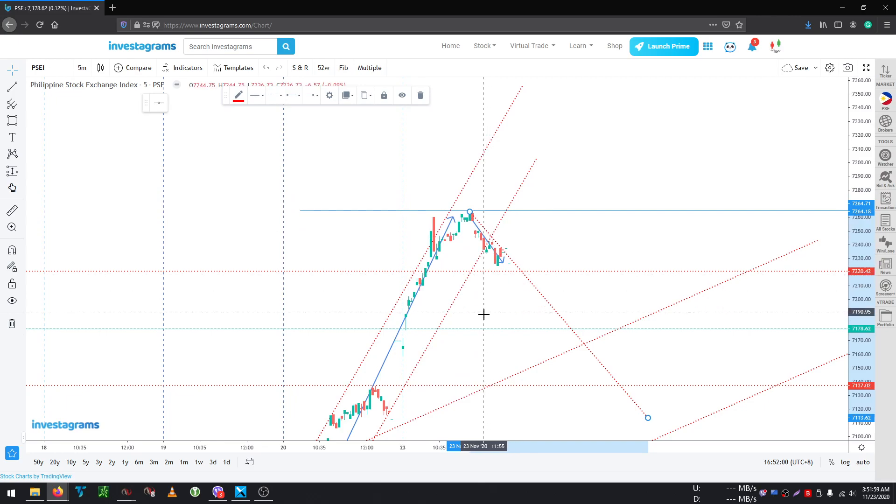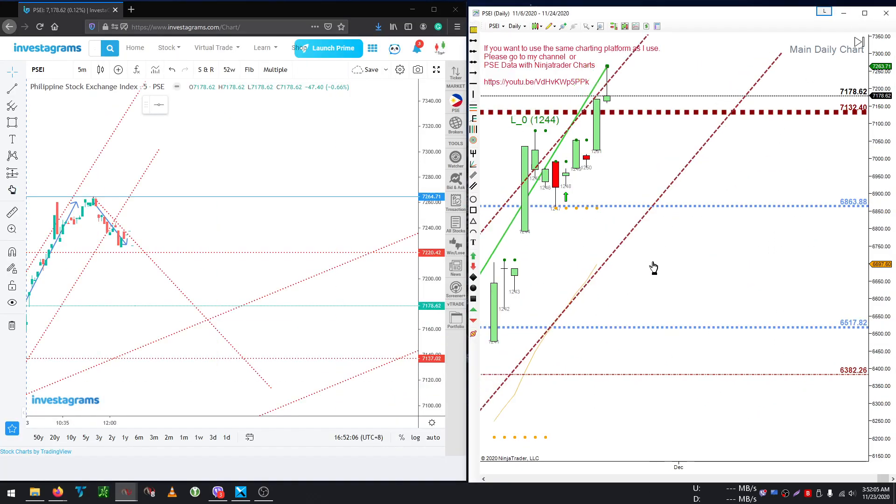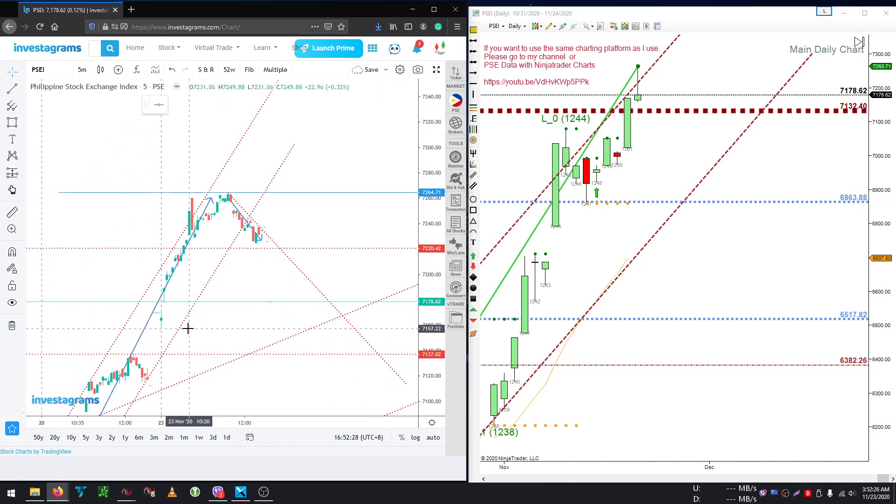It does not mean it's going to go all the way down. Overall, we have broken highs for six days already. For tomorrow, we just don't want to go back to the low of around 7158. If we can stay above there, then this market is trying to go above 7264. As long as we hold above 7158, we're fine.